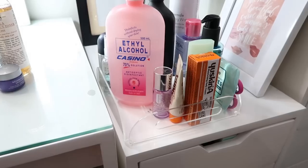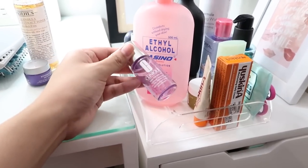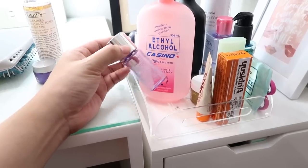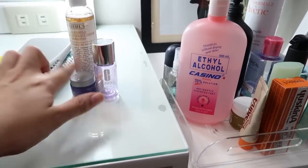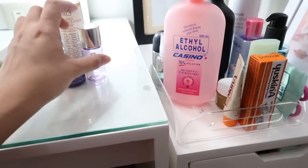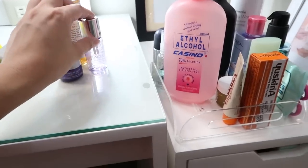Next, I also have the Clinique Take the Day Off Makeup Remover — one of my holy grail makeup removers. As you can see, it's travel size, also from Best Buy World. They have a lot of travel-size stuff, which is why it's my go-to. This is the same product I used in Japan and it's just run out.